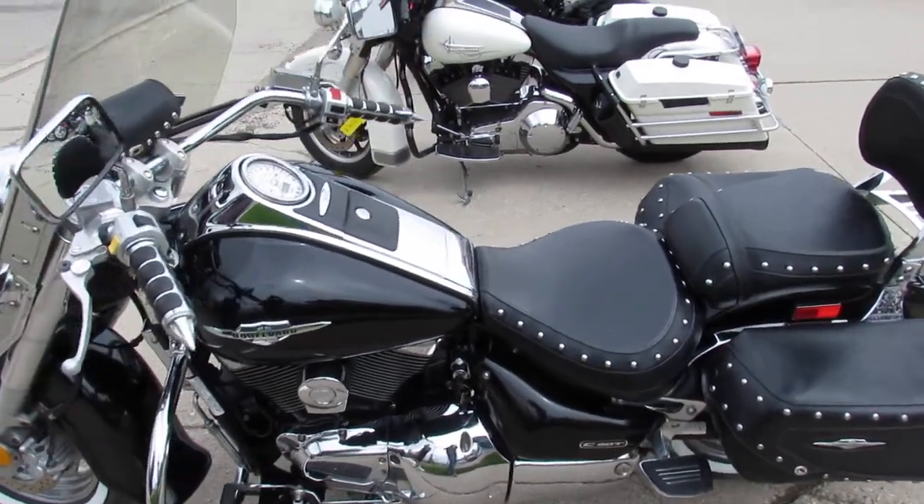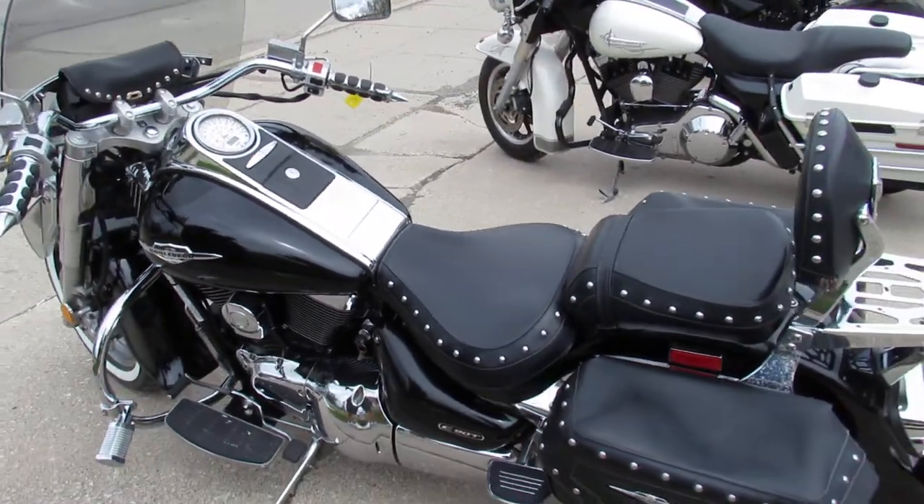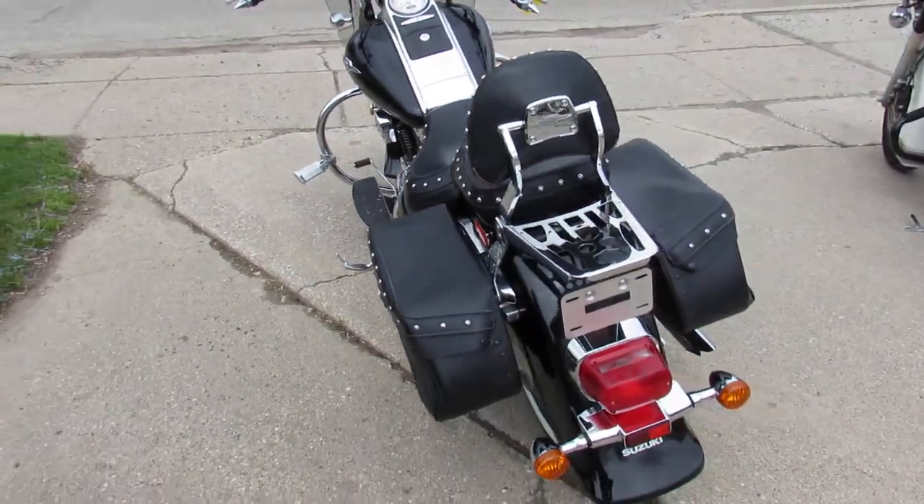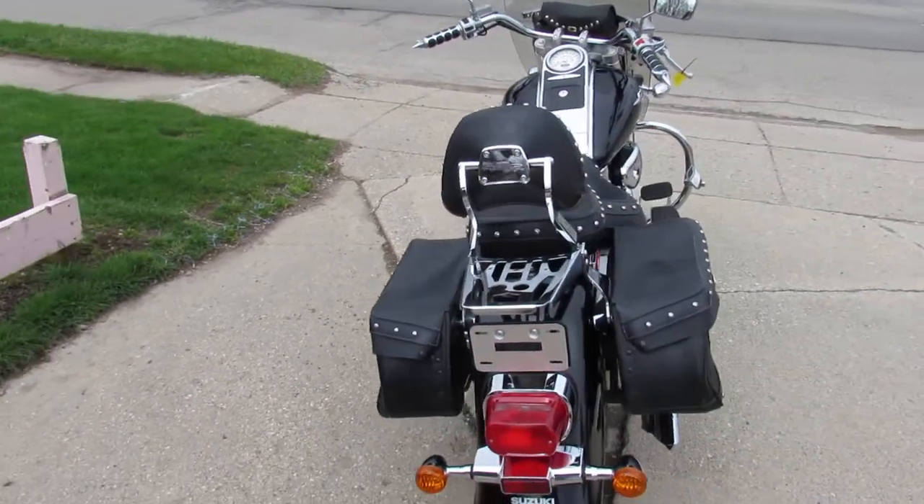Hey guys, ApprovalPowersports.com here. Anybody looking for a used bike, we've got them here at Approval Powersports — over 400 pre-owned left in stock. Riding season is here, and we've got some 70-degree weather this week.